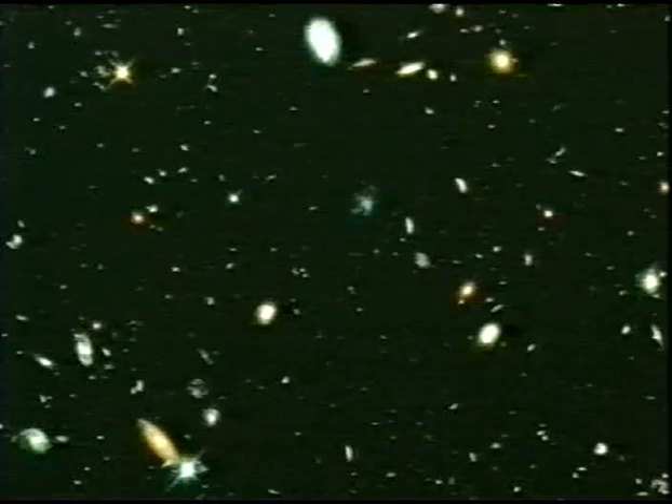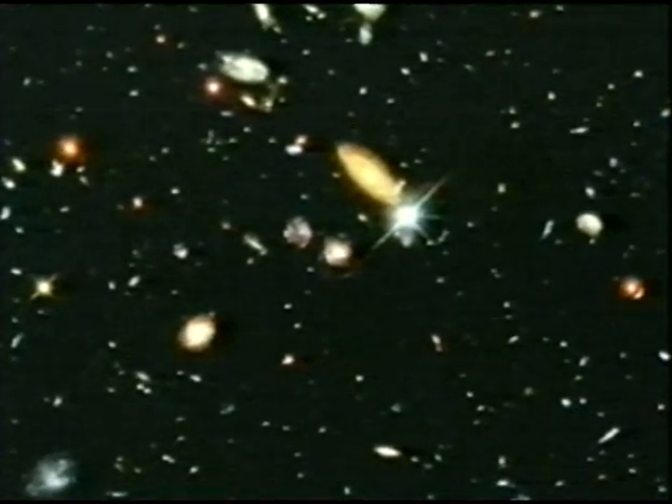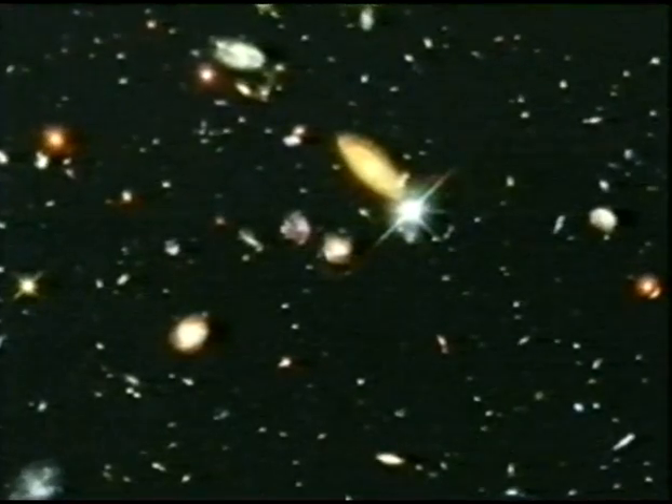These are the most remote galaxies ever glimpsed — four billion times fainter than stars we see by naked eye. Images from the Hubble Space Telescope. No matter, we'll never glimpse them. For the cosmos is an endless journey of fascination, however we view it.